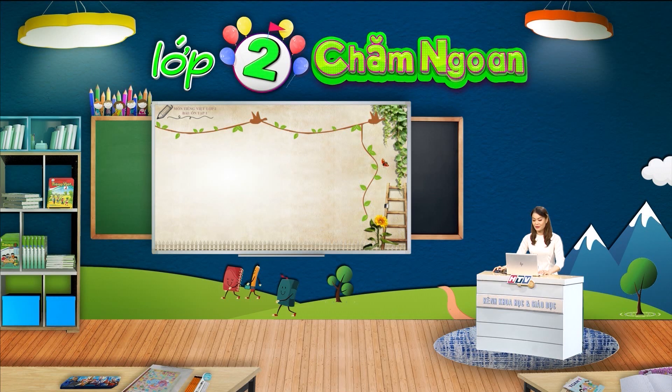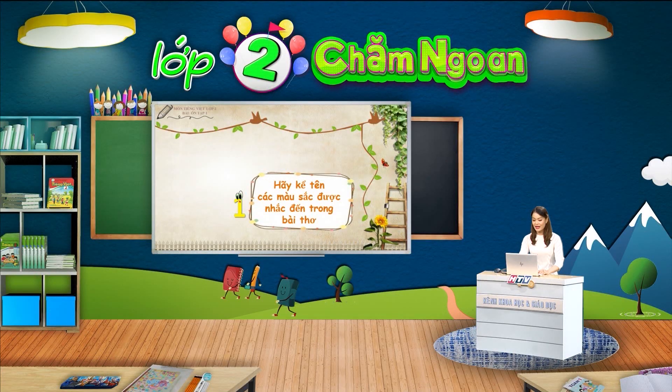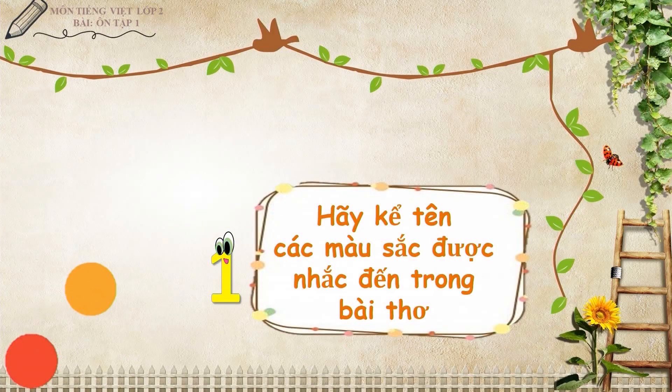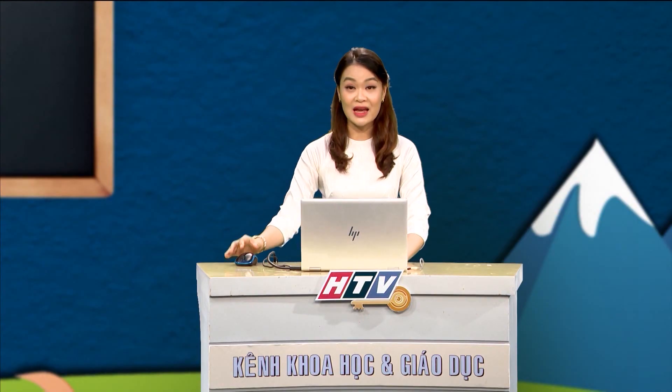Các em ạ, để hiểu thêm về bài tập đọc, cô và các em sẽ cùng nhau trả lời một số câu hỏi. Câu hỏi đầu tiên: Em hãy kể tên các màu sắc được nhắc đến trong bài thơ. Đáp án của cô là màu đỏ, màu cam, màu vàng, màu lục, màu lam, màu chàm và màu tím. Cô chúc mừng các em đã có cùng đáp án với cô. Đúng như tên gọi của bài thơ Bảy sắc cầu vòng, cầu vòng có đến 7 màu các em nhỉ.